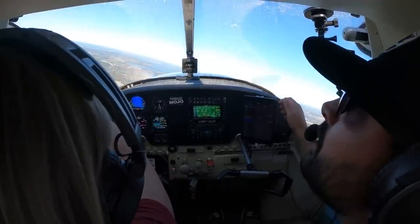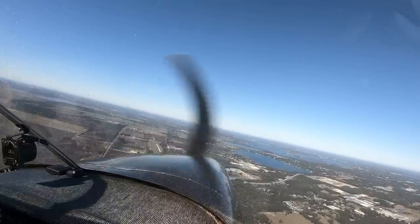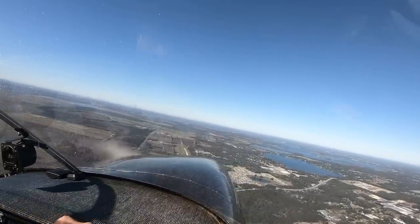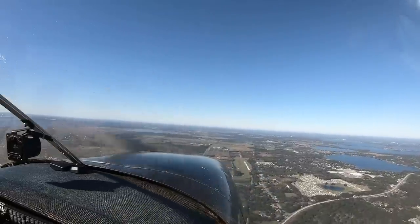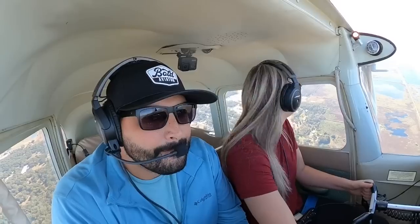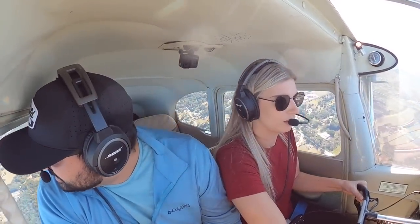Look at that grass field — why have I never seen that? I guess we're always so focused. We turned crosswind way before here, that's why. How have I never seen that gorgeous grass strip? There was somebody else out here.